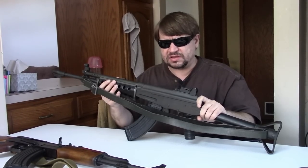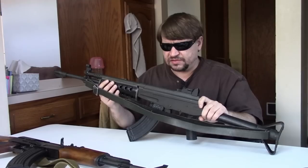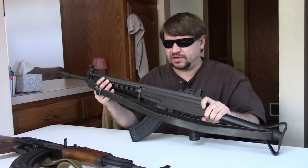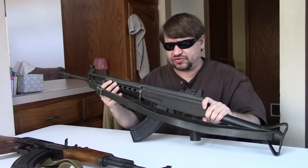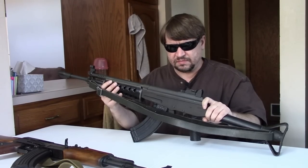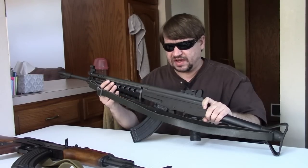Valmet won the competition — Sako made a good gun, but Valmet's was selected. It took some time to tool up since this was a pretty radically different gun from what they had been manufacturing before. It wasn't until 1965 that the first RK-62s rolled off the production line, and they looked a lot like this one here.